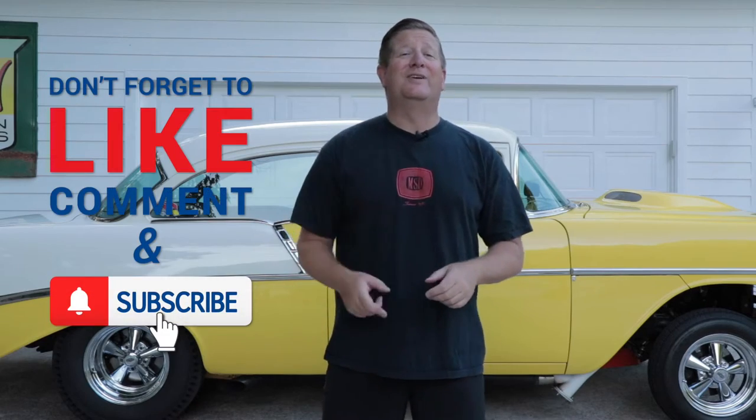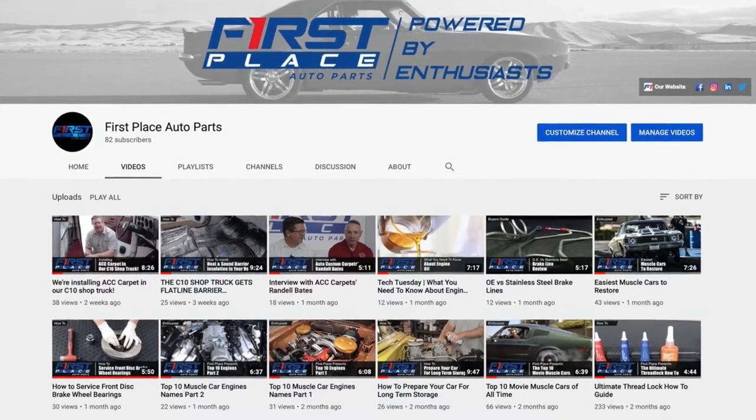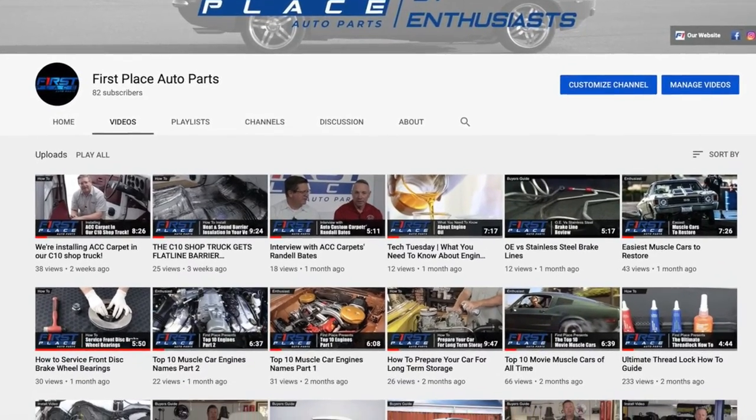Hey guys, if you like today's video, please consider subscribing to the First Place Auto Parts YouTube channel. We're going to continually be adding new videos every week, and we cover some pretty cool car guy stuff I'm pretty sure you're going to want to see.